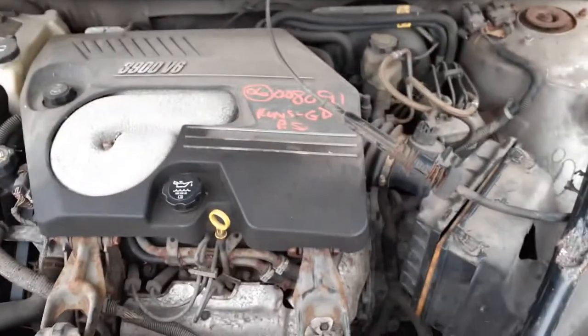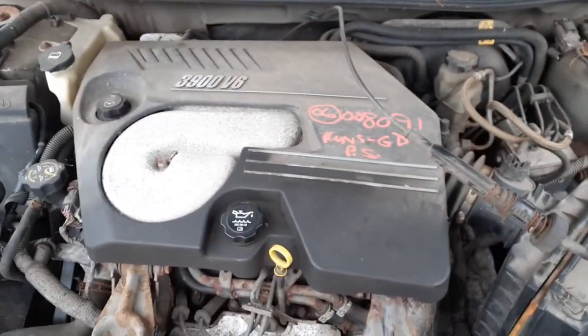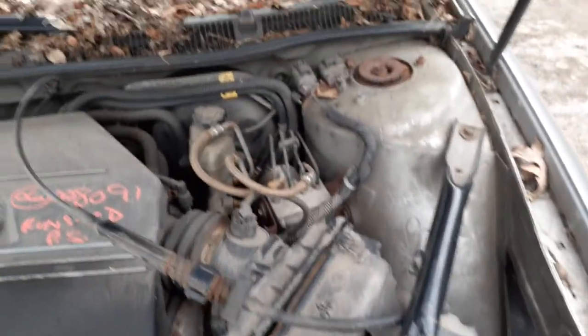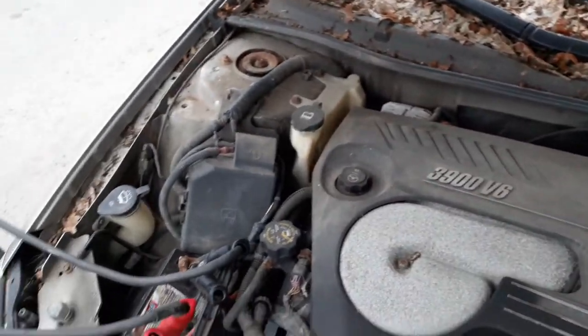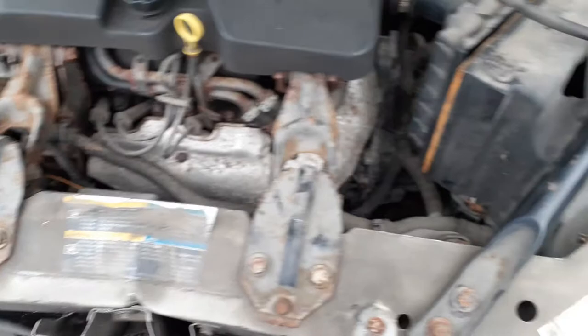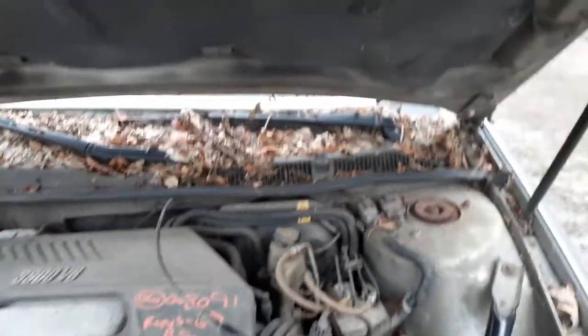The motor is running — this is the 3.9, automatic. Air cleaner is no good, but you do have a power booster, master ABS unit, washer bottle, radiator bottle — all there. Alternator, power steering pump, rack — all good. Frame seems to be good, and the cowl screen is fine.